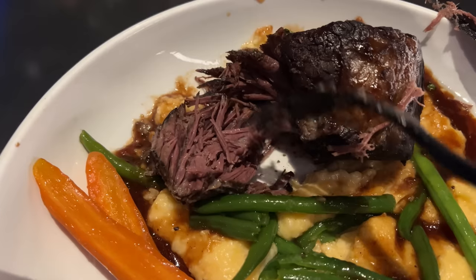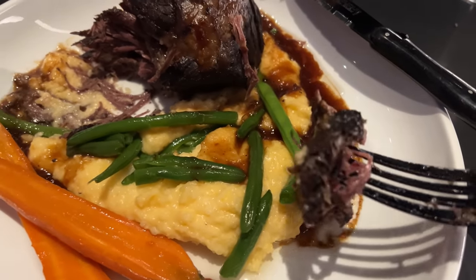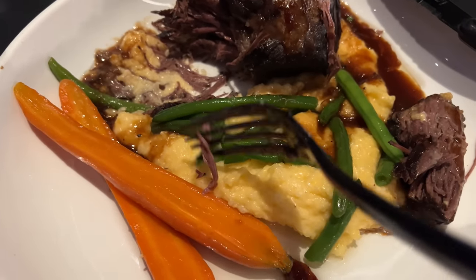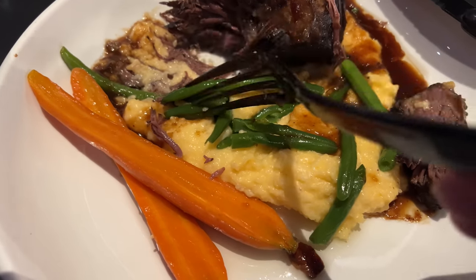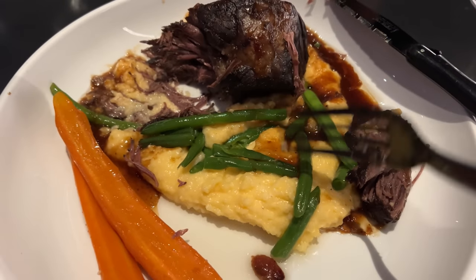Mix it with that sauce and it just falls right apart — look at that. Don't forget a little bit of that sauce and you're in great shape. It is so good. The grits are super good too — there's a smoky bacon flavor in there. The green beans are also amazing. This is an incredible meal.